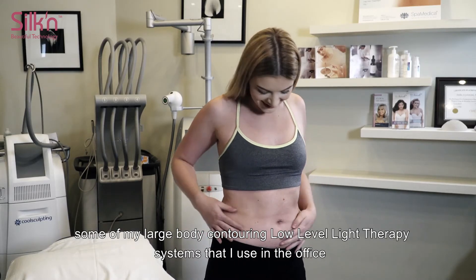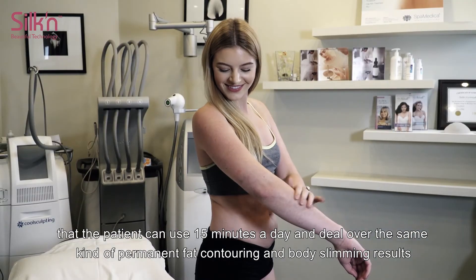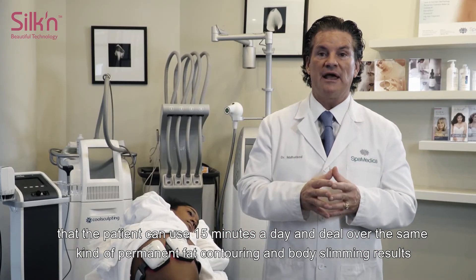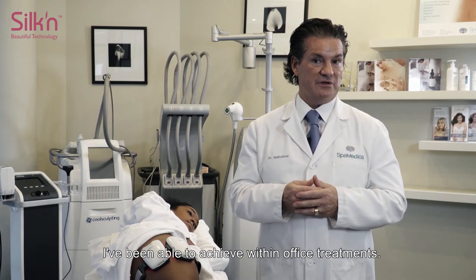I use these systems in the office, but the patient can use Silk'n Lipo just 15 minutes a day and deliver the same kind of permanent fat contouring and body slimming results I've been able to achieve with in-office treatments.